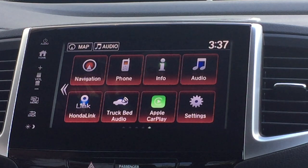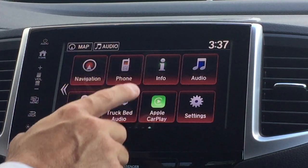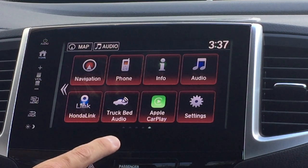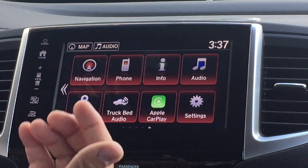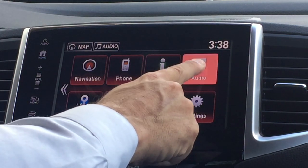The big touchscreen on the Honda Ridgeline is very intuitive via using your voice or by simply using your finger. You've got icons for navigation, phone, information, audio, home link, truck bed audio, Apple CarPlay, or if you have an Android phone, Android Auto, and then settings.